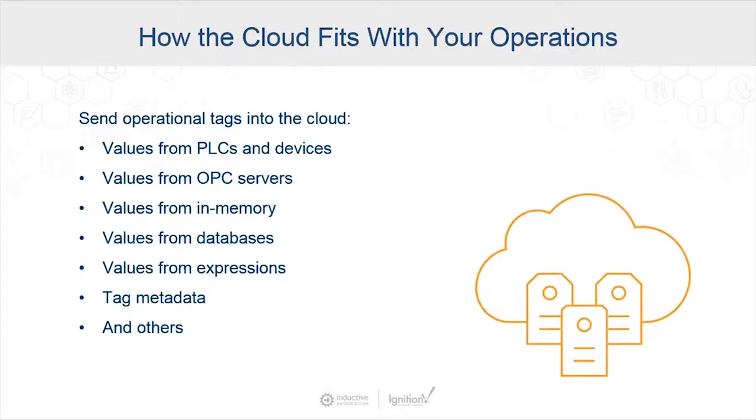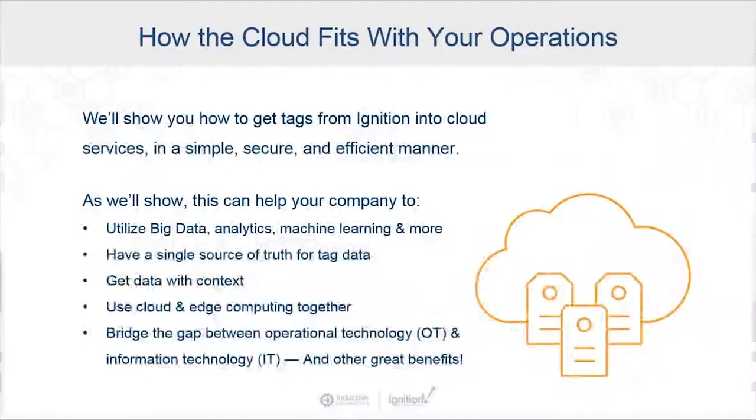Given those pros and cons, the most effective use of the cloud across the enterprise is to do more with your operational data. Specifically, that means sending operational tags or data into the cloud — values from PLCs and databases, values from OPC servers, in-memory information, set points, values from different databases, expressions, and many others. We'll show you how to get tags from Ignition into cloud services in a simple, secure, and efficient manner. The solution can help your company utilize big data, analytics, machine learning, get a single source of truth for your tagged data, and bridge the gap between OT and IT.